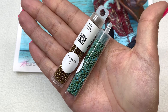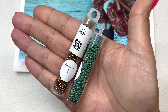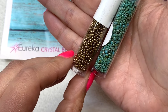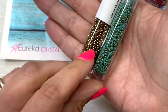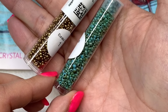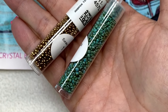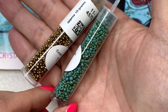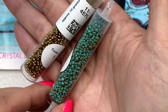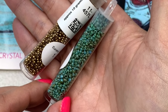Beginning with our size 11/0 seed beads in the tube on the left — they are the Miyuki brand with about 10 grams included. This one looks to be a metallic bronze, which is a great neutral metallic to pair with the greenish turquoise. Next to that we have the Miyuki round seed bead mix in a picasso finish — a variegated color that makes them look more stone-like and toned down, with sizes ranging from 15/0s, 11/0s, and maybe some 8/0s all together in the tube.